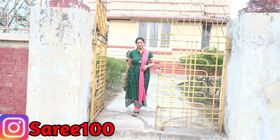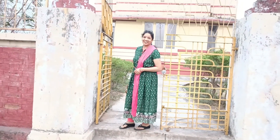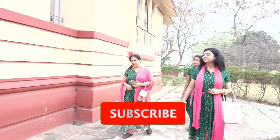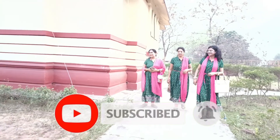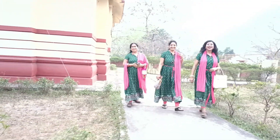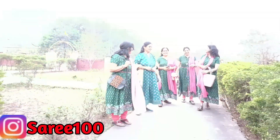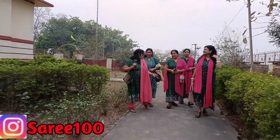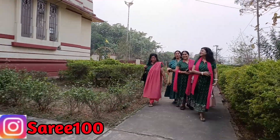Hi everyone and welcome back to my channel Saints Nest. I am Ruby Seine. How are you? I hope you all are doing well. If you are new to my channel, then don't forget to subscribe — subscribing is free. Don't forget to click the bell button so you will be the first one to see it.